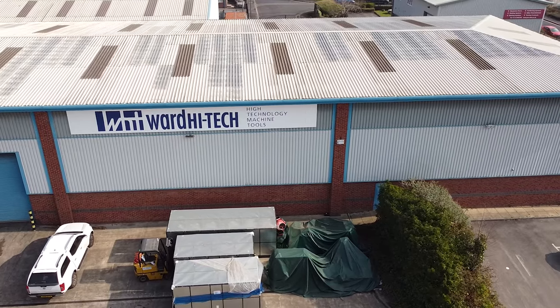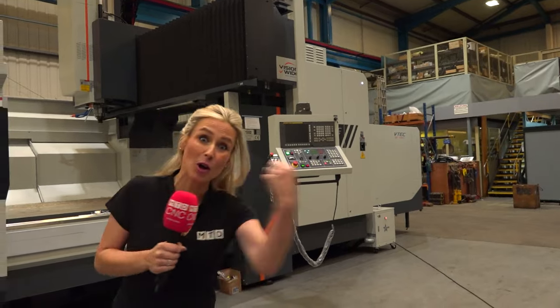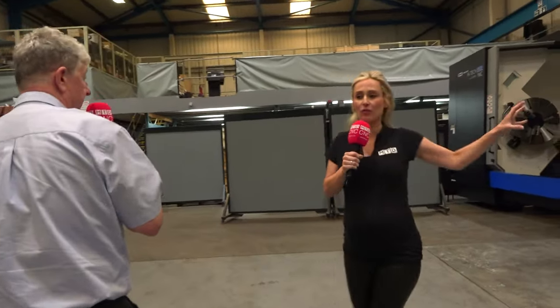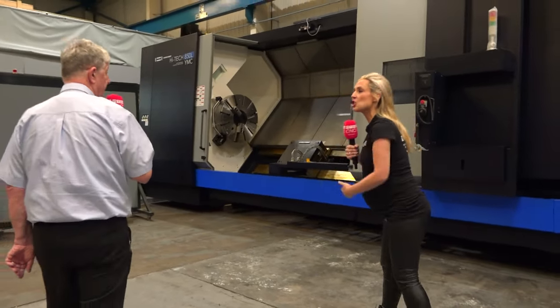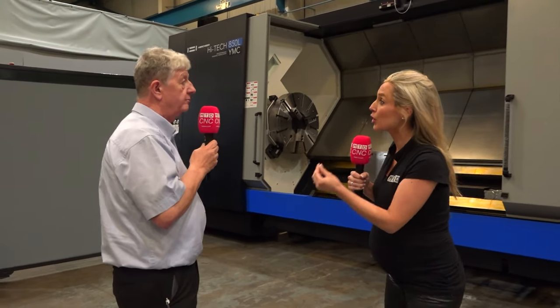I've been here before, and there's a machine over here — we're talking about this huge double column machining centre. And over here we're talking about the Huachon 850. I've seen a machine very similar before, and now this is new — it's replaced your machine.